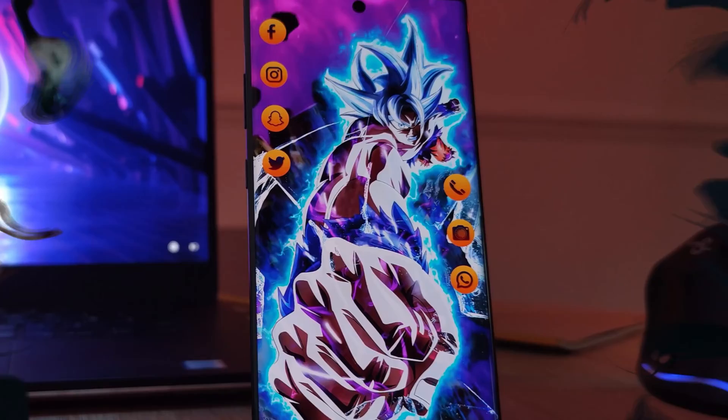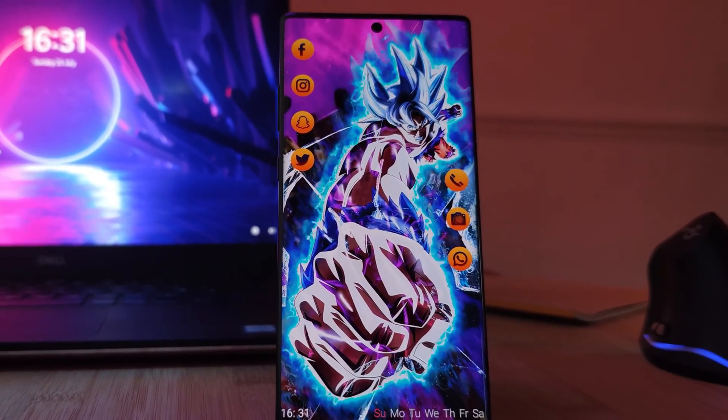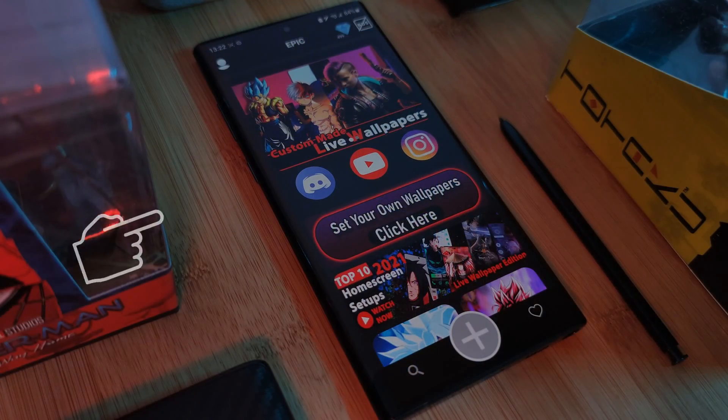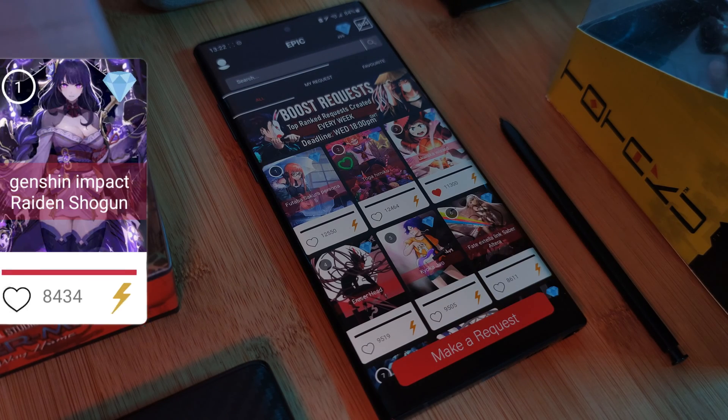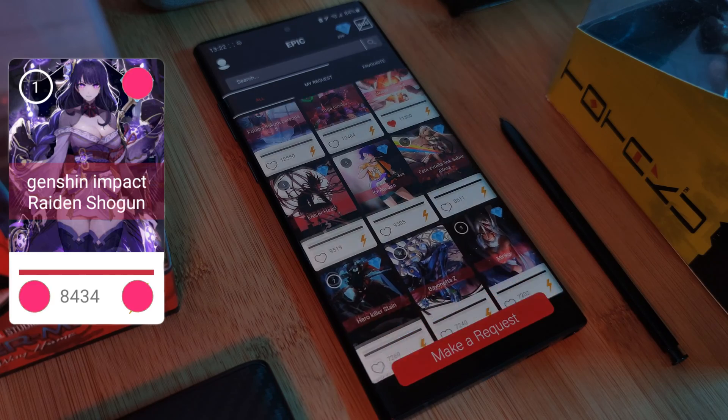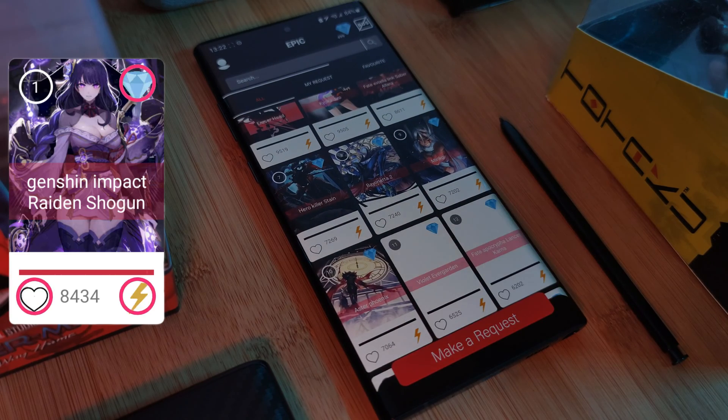But before we even look at setting it up, for those of you not in the loop, if you guys want to grab any of my custom live wallpapers, just simply head over to the Epic Live Wallpaper app, where you can also make your own requests and boost up any that you guys want to see made next.